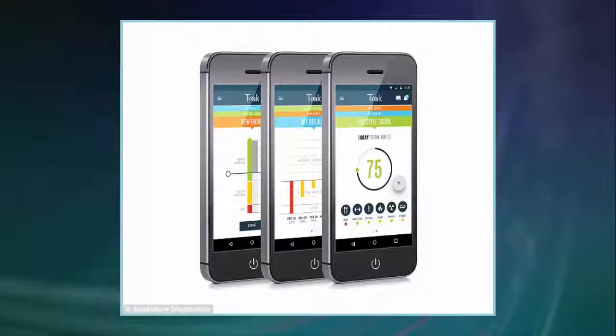The device also pairs with a smartphone app, allowing users to track their sperm levels over time and compare results with the rest of the population.